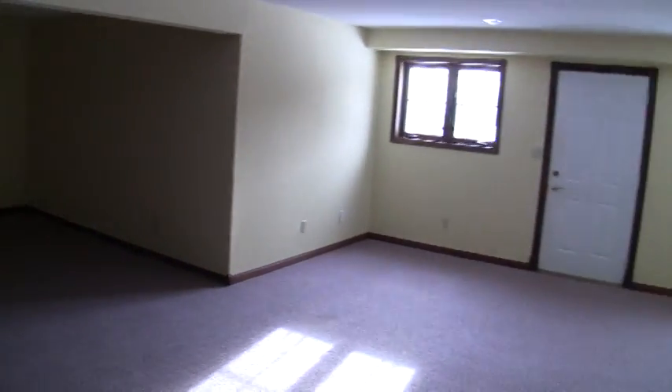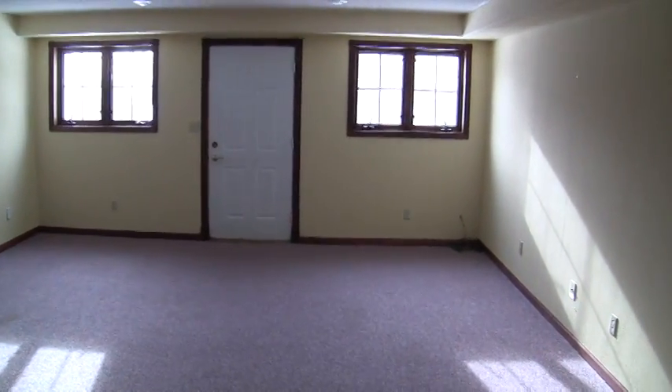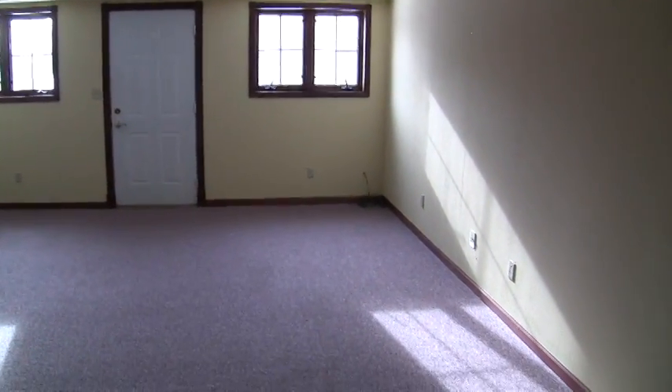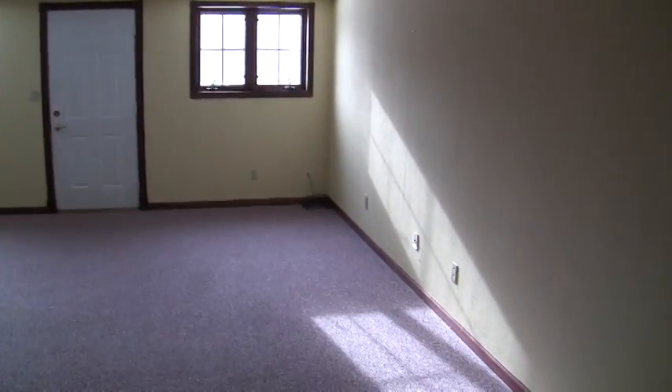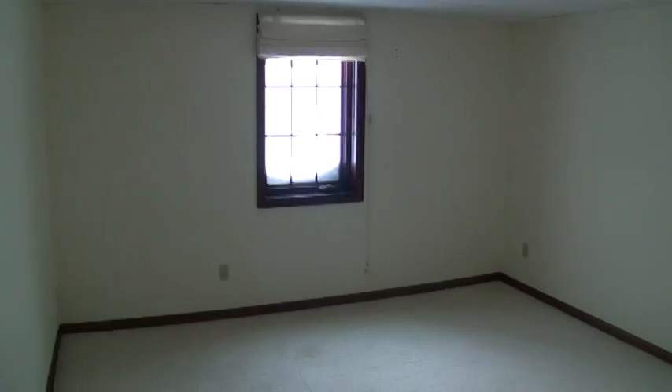Now we're in the basement. Very large room here in the basement for a family area, with a walkout to the yard — great in the summertime to have the grill out in the yard if you didn't want to have it on the deck. And then a lower level bedroom for bedroom number three.